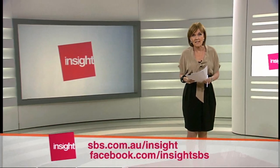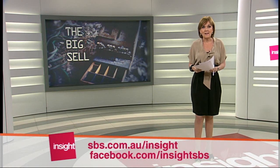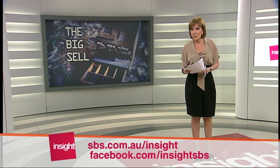Hi and welcome to Insight. I'm Jenny Brockie. Retail spending is at its lowest level for 50 years. Shops are closing and thousands of jobs are at stake. And some stores are finding they're being used in a very different way.